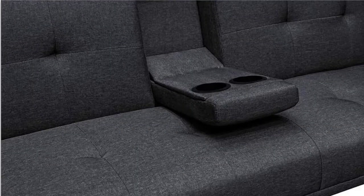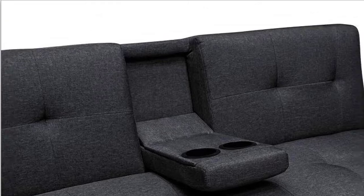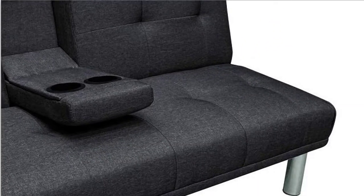Multi-position futon sofa bed can only be positioned in two angles: flat and upright.